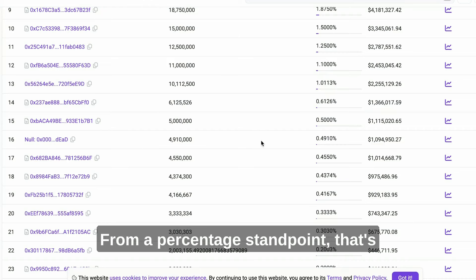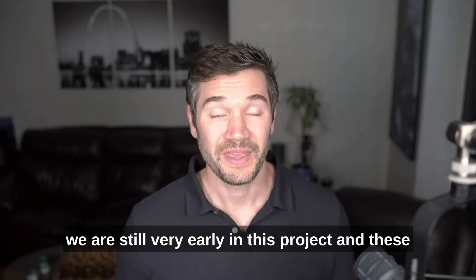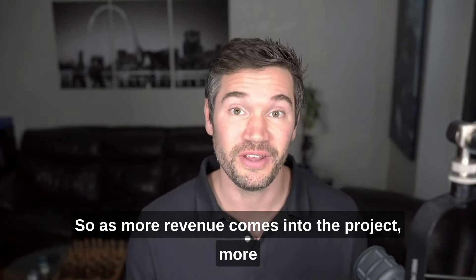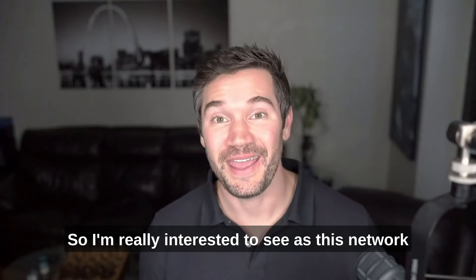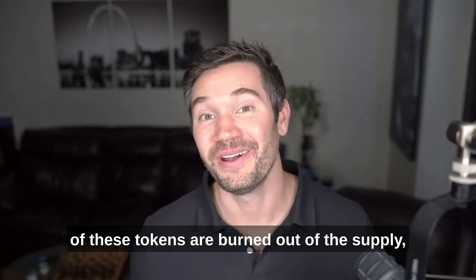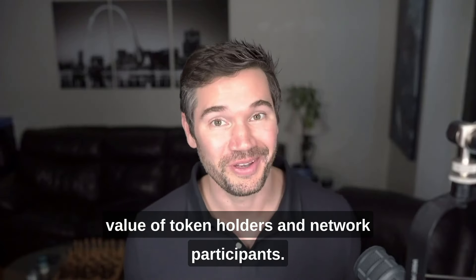I know that doesn't seem like a lot, but remember we are still very early in this project. These are tokens burned out of supply forever. As more revenue comes into the project, more and more tokens will go into that burn wallet and the token will become more scarce. I'm really interested to see, as the network grows and revenue grows and more tokens are burned, what type of impact that will have for the value of token holders and network participants.